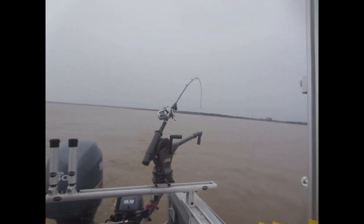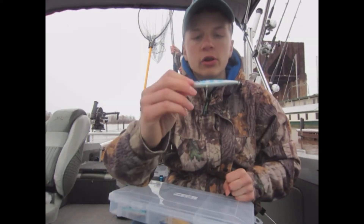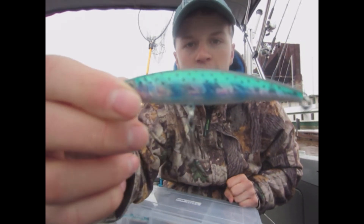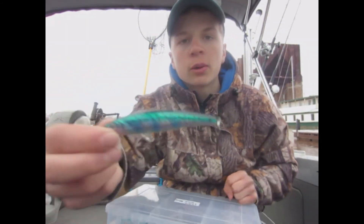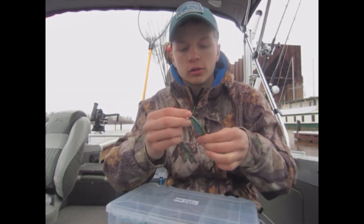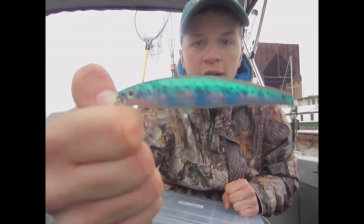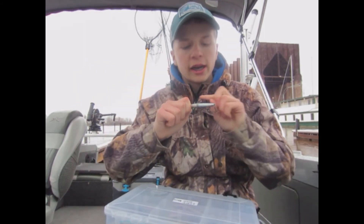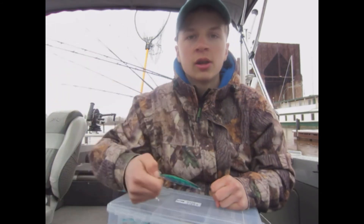Rain is coming down now. Alright guys, decent day out on the water — four fish, two lake trout, two salmon. We're gonna head in pretty soon. Bait of the day: this green, blue, silver, black looking challenger with spots on it. We caught almost all our fish on this — half the hits were on this. Just a great looking bait, great action. Match the hatch — got the black spots indicating the bugs. It's a great time of year for it, just early in the season. Great bait!